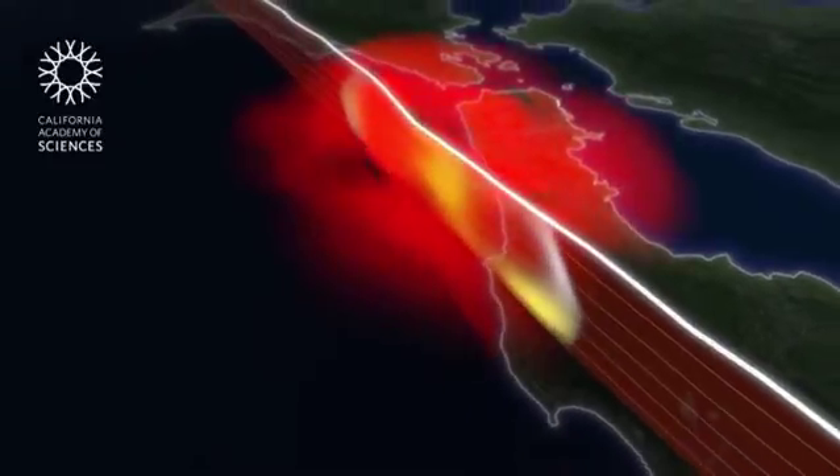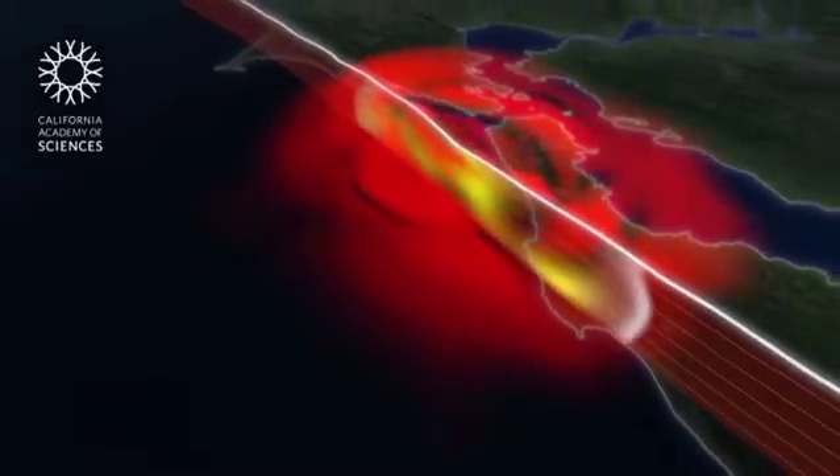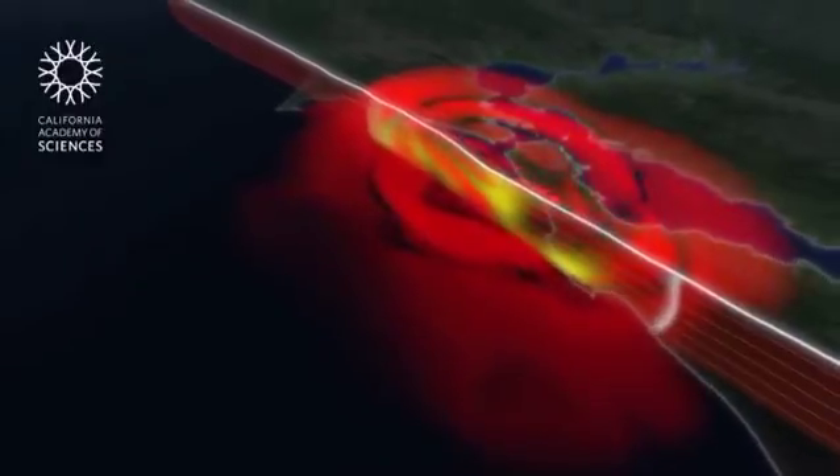The entire landscape shifts, causing intense surface shaking, seen here in red.